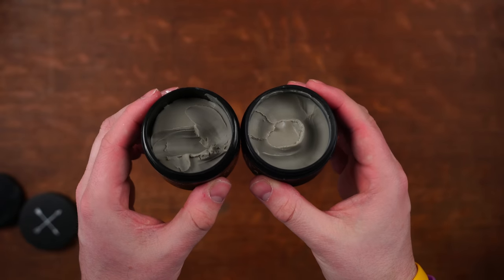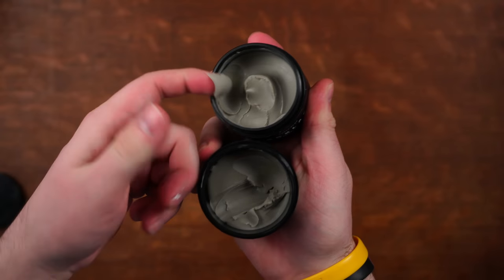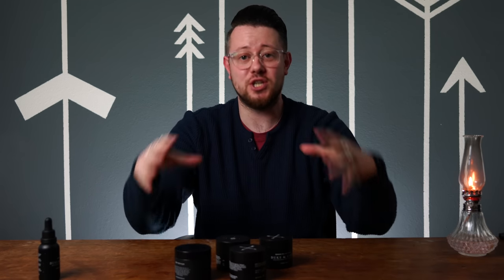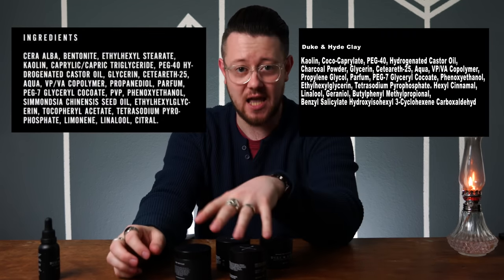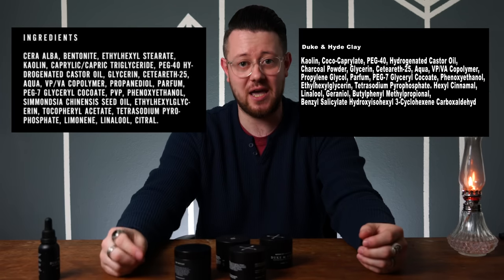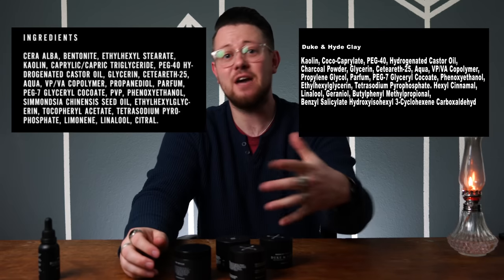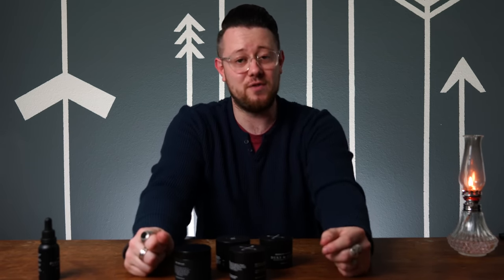Looking at these two brands right next to each other, I can see why you guys are curious. They are pretty much the exact same jar and the labels printed on the jars have very similar designs. Looking at the clay specifically, the suspicion is even worse, because if I didn't tell you which one was which, you really wouldn't be able to tell. But it all boils down to the ingredients, which are not the same for these clays and for the paste.